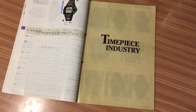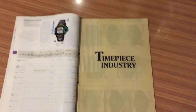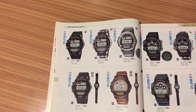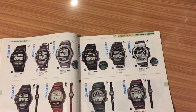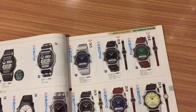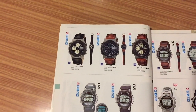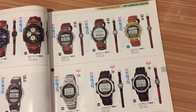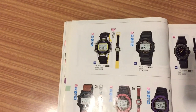Alright YouTube community, here we are again with another part of this watch catalog video. I'm going to pass through the pages, continuing with page 67 where we left off in the last video. We're going to spend a few more seconds per page on the digital watches and speed up when we get to the analog watches, because analog watches are quite similar.